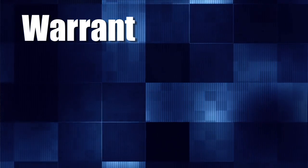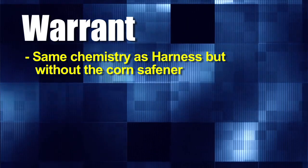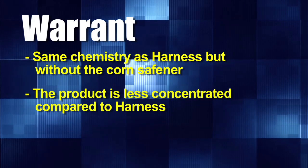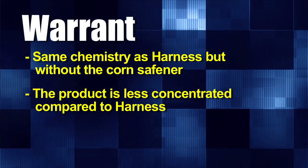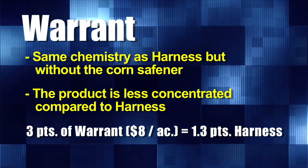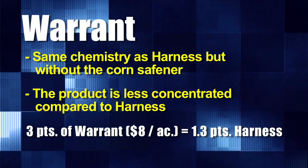You may not have heard the name Warrant before. It's a so-called new product but it's really just acetochlor — harness without the corn safener at a reduced rate. It is a lot less concentrated so you have to use more. With 3 pints of Warrant at around $8 an acre ($5 after rebate), that's similar to about 1.3 pints of Harness, which is roughly a half rate. Is this half rate going to do a fantastic job on every weed? No.